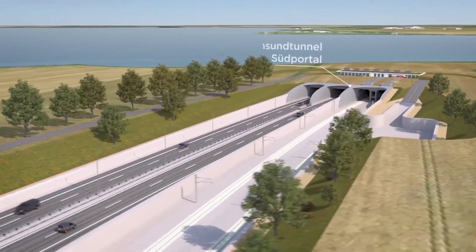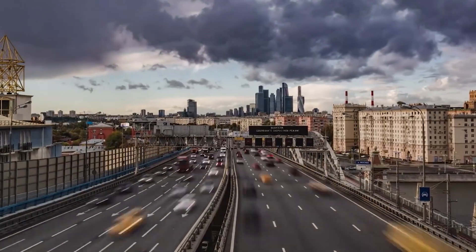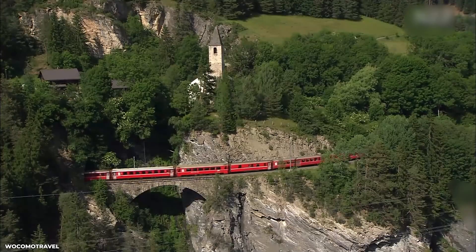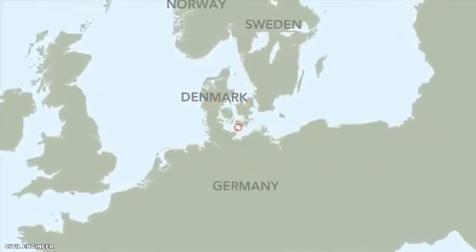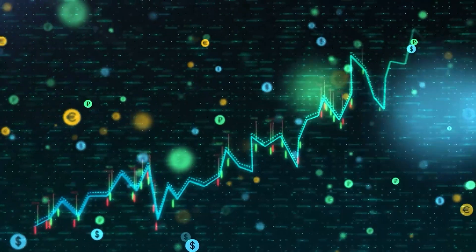The Fehmarn Belt Fixed Link is a proposed tunnel that will connect the Danish island of Lolland with the German island of Fehmarn in the Baltic Sea. The link is expected to provide a direct road and rail connection between the two countries, reducing travel time and improving transportation efficiency. The purpose of the Fehmarn Belt Fixed Link is to improve connectivity between Denmark and Germany and enhance economic and cultural ties between the two countries.